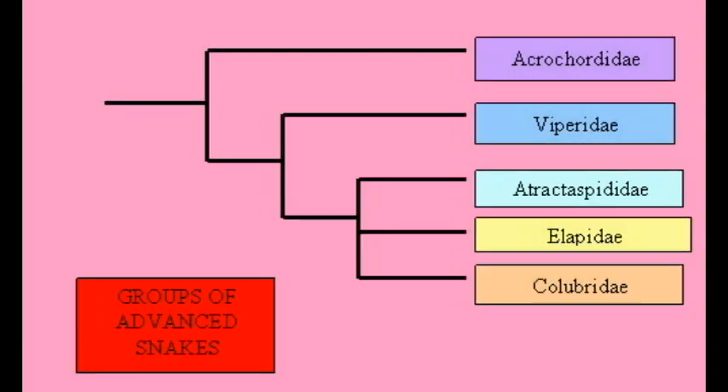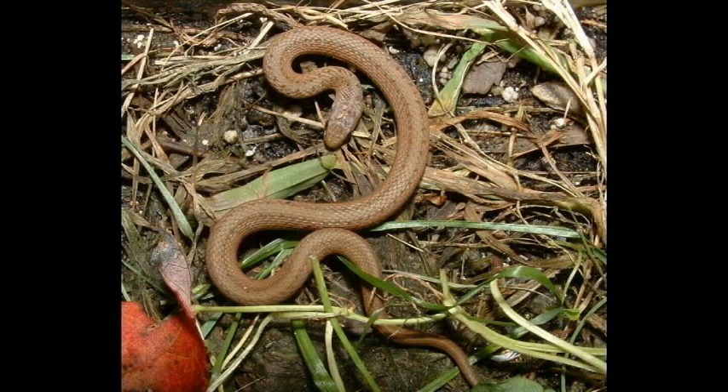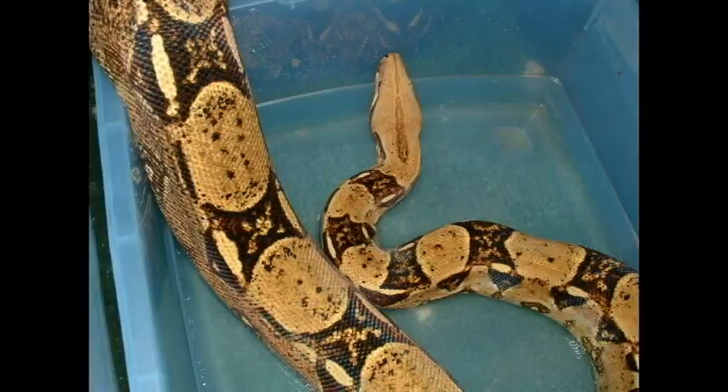Fangs have evolved separately in different groups of snakes and vary in structure and location. Viviparity, or live birth, has evolved more than 30 times in snakes, often within a family, and is even evident in one fossil snake. A few snakes build nests, coil over eggs, or parent the young.